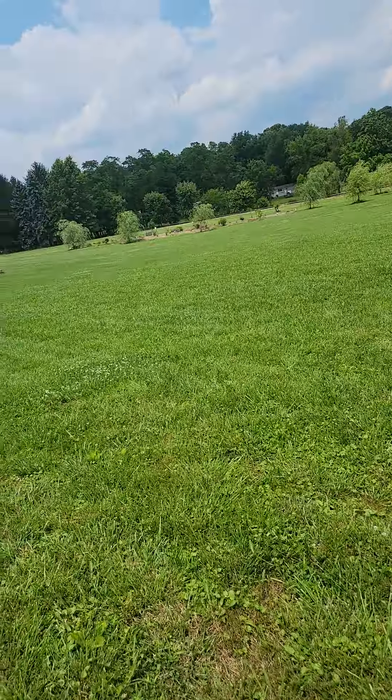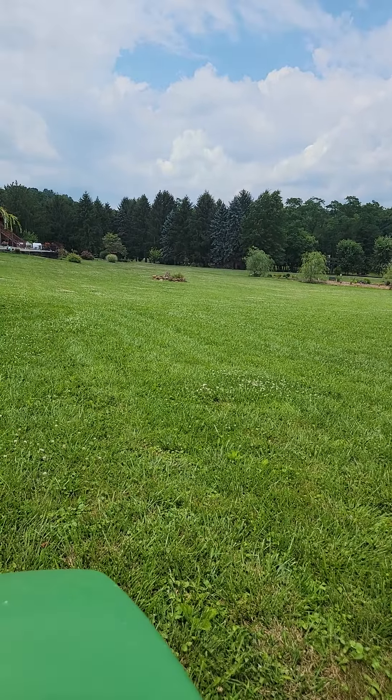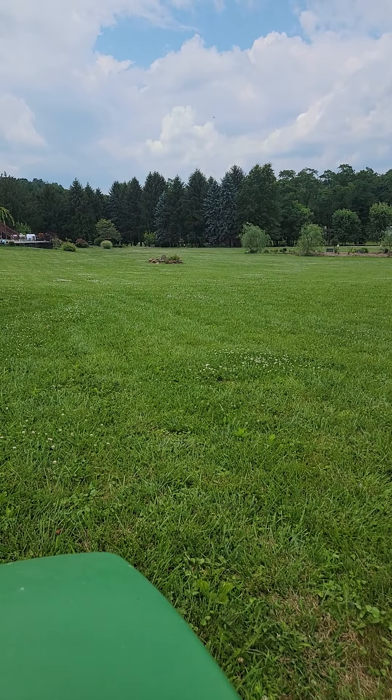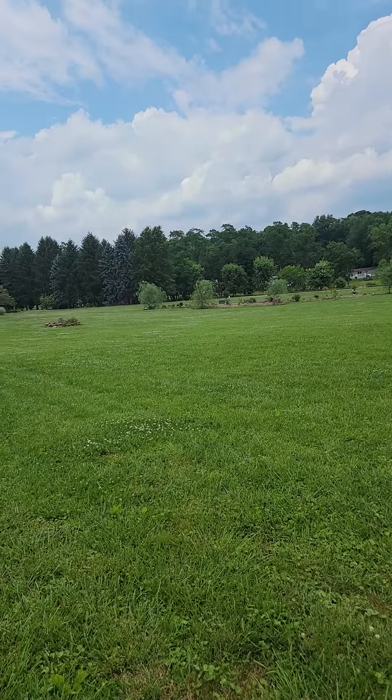I have to spray the fields and I was doing it with a backpack and a hand sprayer, or we were sticking a sprayer in on a wagon and doing it that way. Let me tell you it was not easy work and it was taking us forever.